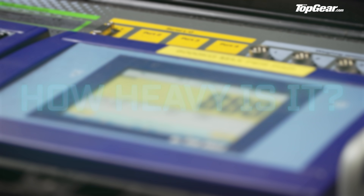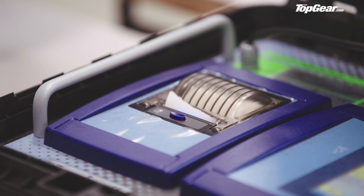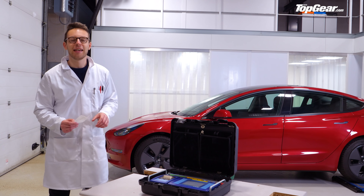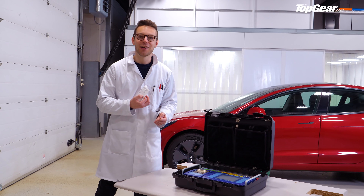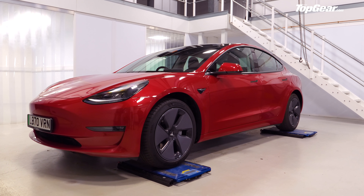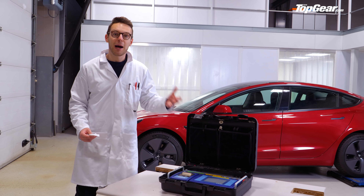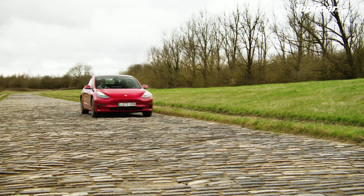How heavy is it? Well, you don't expect me to take Elon Musk's word for it, do you? Tesla claims 1,847 kg for this Model 3 Long Range, and I'm astounded to say it's just been weighed at exactly 1,847 kg. Any family-sized electric car coming in that far below two tonnes is seriously impressive, and what that proves is: if you can get your motor and battery pack technology as efficient as physics allows, you don't need a battery that weighs more than the factory it's built in.